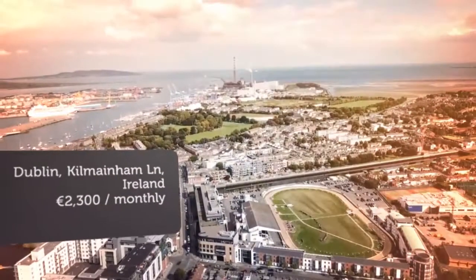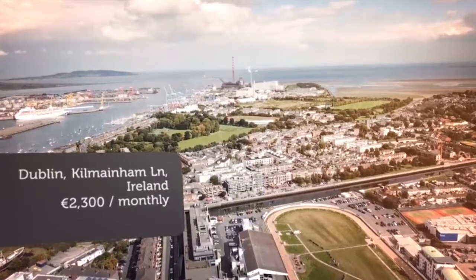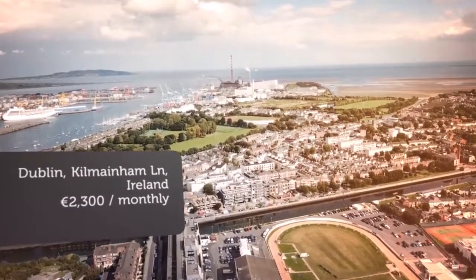Viewings to be arranged by appointment from 1st March. Please email in advance and I will get in touch. Thanks, Kian.